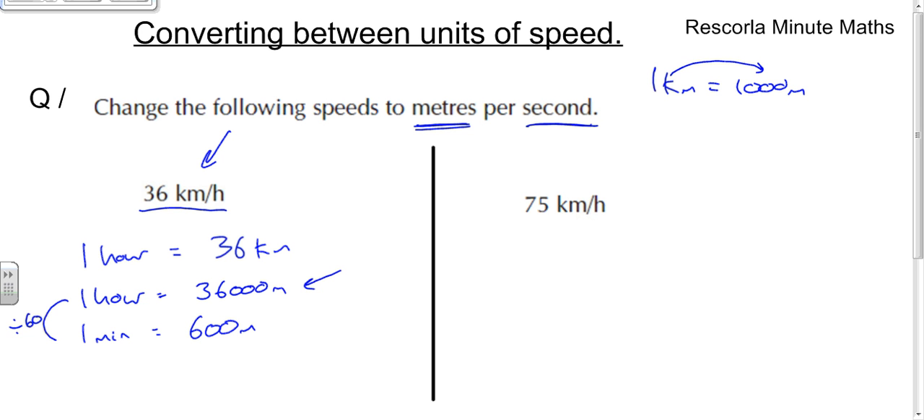That means every minute we're going 600 meters, but again that's not what the question asks — it wants how far we go in one second. So you then convert to one second: going from one minute down to one second you divide by 60 again. 600 divided by 60 gives us 10, so the final answer is 10 meters per second.